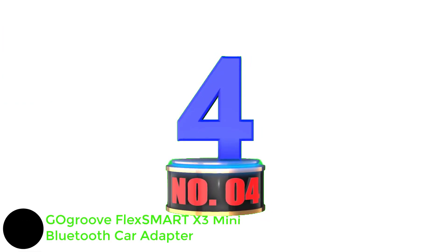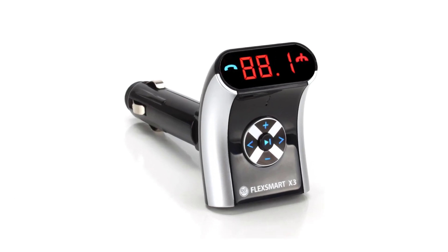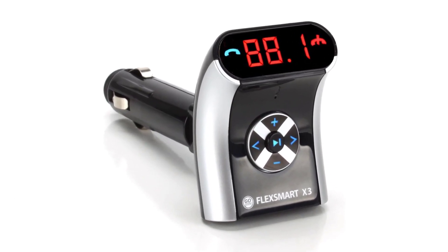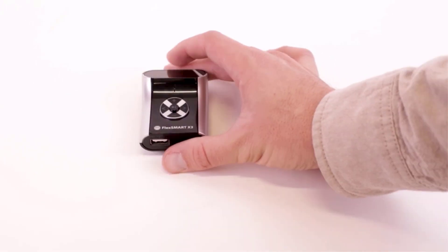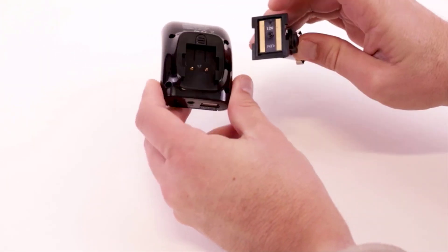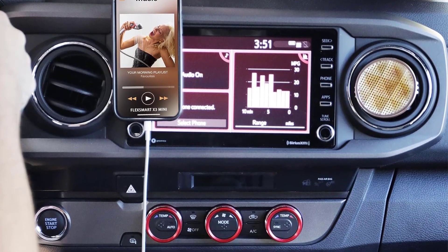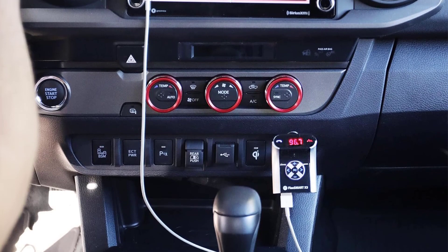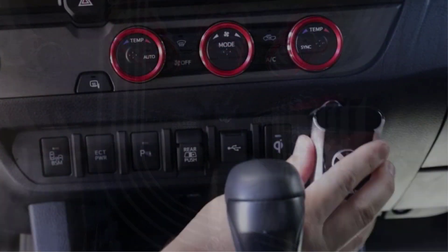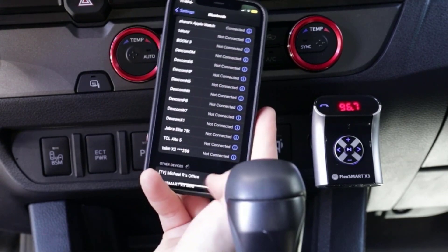Number 4: Geogroove FlexSmart X3 Mini Bluetooth Car Adapter. One of the best car kits on the market, the X3 is a proven winner. It plugs into your DC outlet and secures in place, with tough construction that allows you to get the perfect angle regardless of your car's dashboard layout. This Bluetooth car transmitter pairs virtually any multimedia device with Bluetooth capabilities, including smartphones, tablets, and other devices.